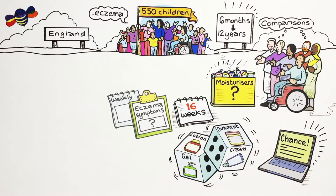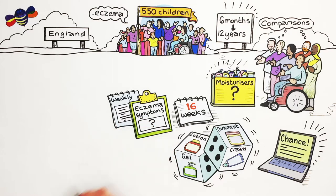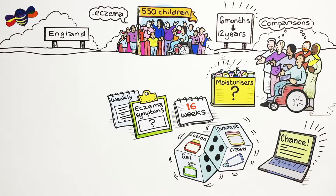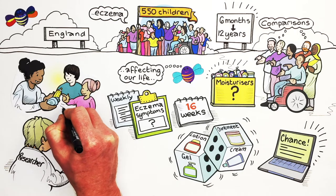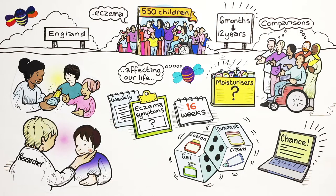We filled out weekly questionnaires about our eczema symptoms and lots of other questions about how the eczema was affecting our lifestyle. A researcher also checked our skin. Some of us were interviewed with our parents to find out a bit more about how we got on with the moisturiser.